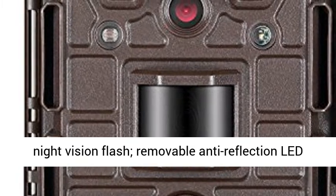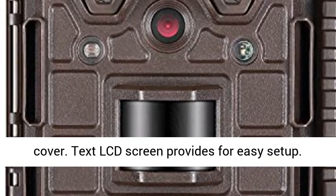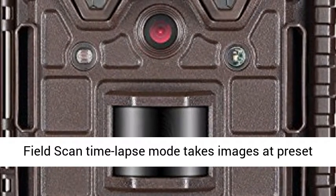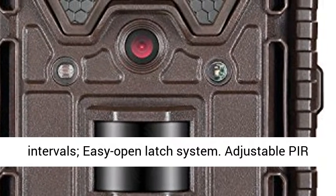48 No-Glow Black LED Night Vision Flash with removable anti-reflection LED cover. Text LCD screen provides for easy setup. Field scan time-lapse mode takes images at preset intervals, easy open latch system.